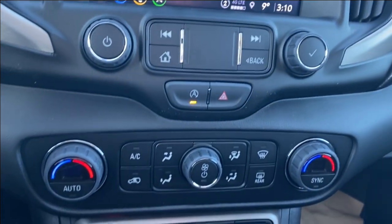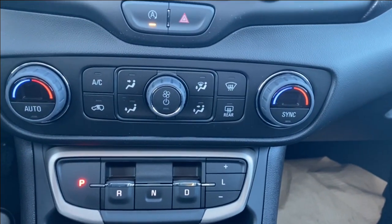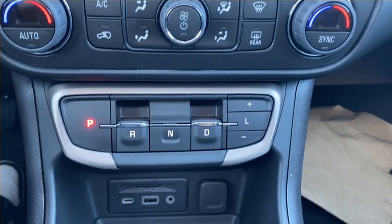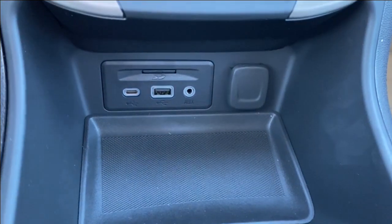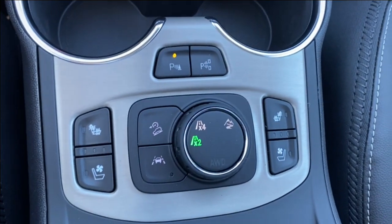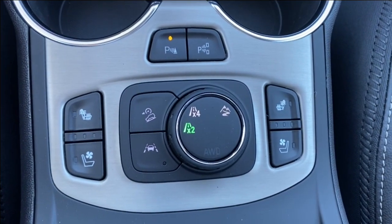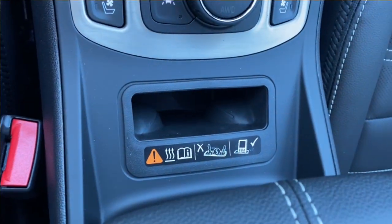Just below the screen you'll find a few more radio controls and dual zone climate control with your temperature gauge, fan speed and air conditioning controls, and the shifter. Just below the shifter there's a storage compartment with several outlets and an SD card slot reader, dual cupholders just in front of your several different driving modes, parking sensor controls, lane departure warning, as well as your heated and cooling seats. The wireless charging pad is tucked just in front of the center console.